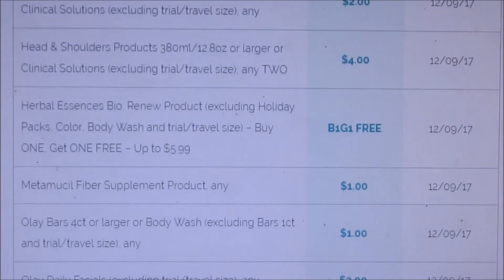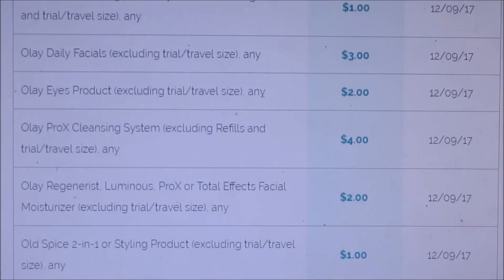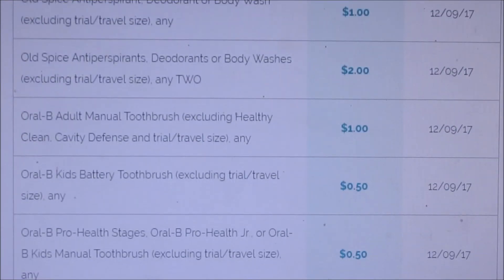Next we've got Metal Muscle for a dollar off. We're getting Olay bars or body wash a dollar off, Old Spice styling product a dollar off, Old Spice deodorant and anti-perspirant deodorant — two of them would be two dollars off. Also Oral-B toothbrush a dollar off and kids' toothbrushes 50 cents off.